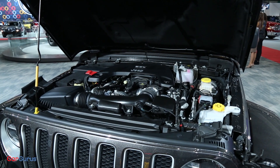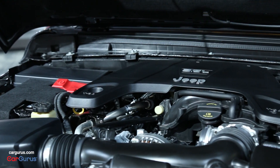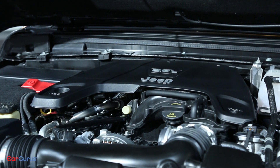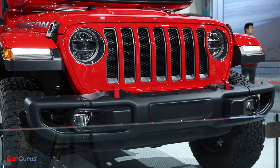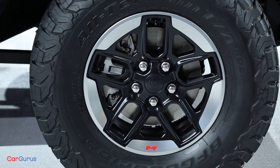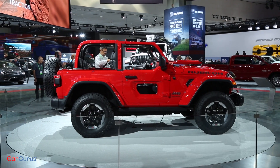Under the hood, you'll find either a 2.0L Turbo 4, the familiar V6, or Fiat Chrysler's 3.0L EcoDiesel V6. That last one should be good for 442 pound-feet of torque and over 30 miles per gallon on the highway.